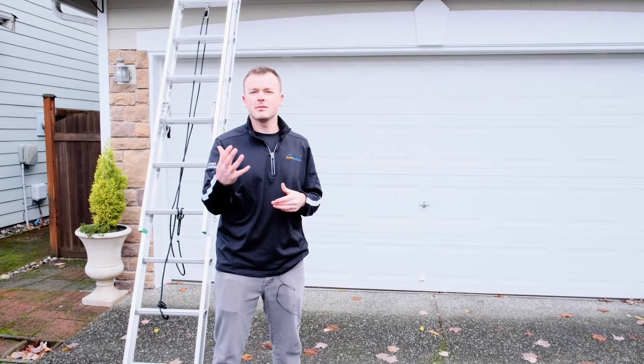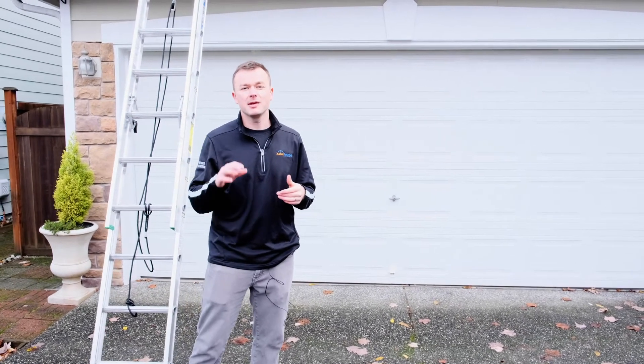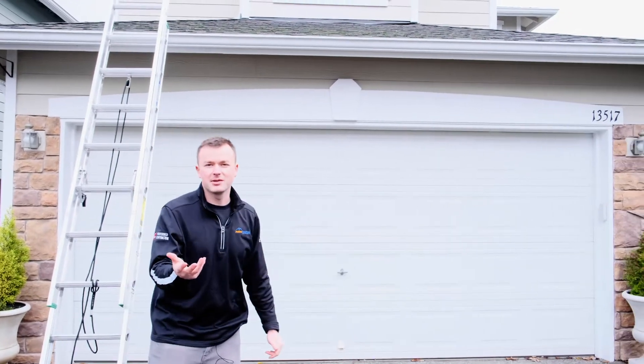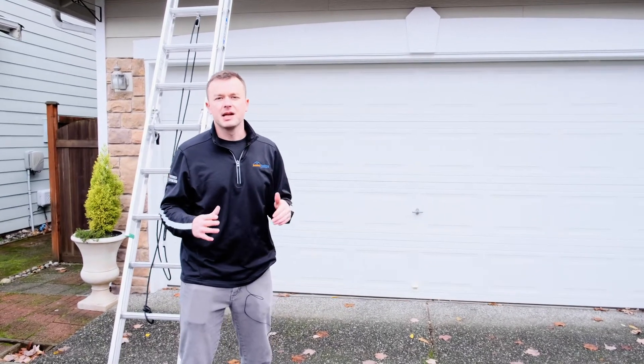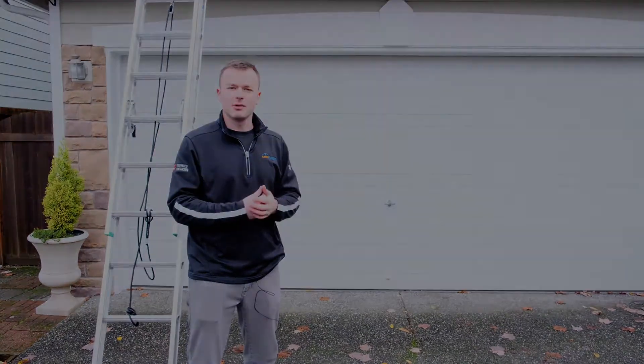If you're in the Mill Creek area and have a roof that's 15 to 20 years old, one thing you can do as a homeowner is inspect it from the ground. Most of the time you can see the granule loss just from your driveway. You don't have to get up on a ladder or be in any danger, and if you have doubts, give us a call. I'll come out and show you what we're seeing.